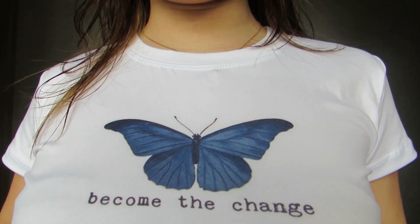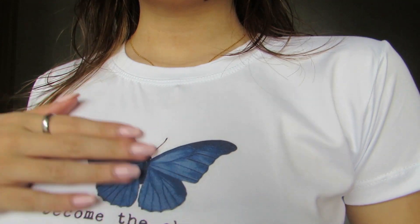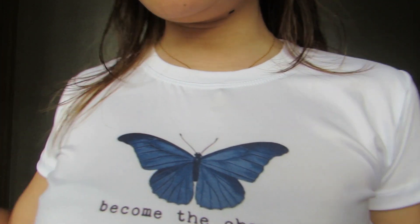Next one — ibang design lang. Butterfly naman siya. Same texture, yung malamig na type. And nakasulat naman 'has become the change.' Cute siya kasi butterfly, and then it has the statement. So I love it. The fit is super nice — not too fitted in a way na hindi ka makakagalaw.